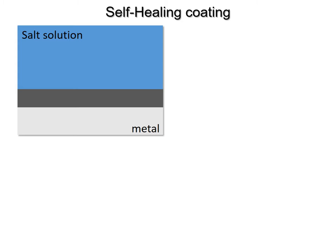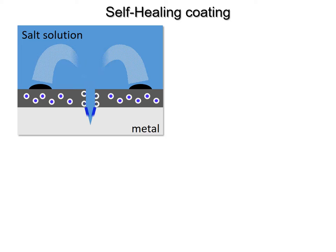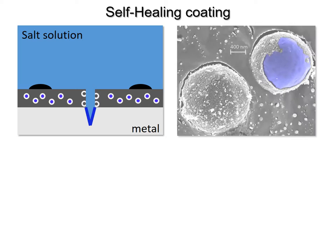In our lab we develop strategies to inhibit corrosion at an early stage. Therefore we add microscopic capsules to the coating that are loaded with corrosion inhibitors. Once the metal gets scratched, corrosion can start. But after a short time the capsules release their content to form a protective film on the metal, preventing the corrosion from spreading underneath the coating by a process called passivation.